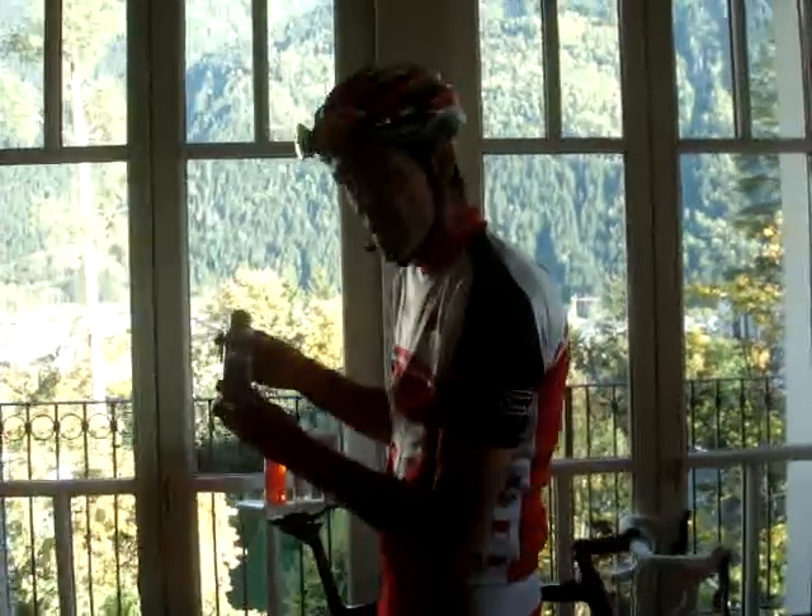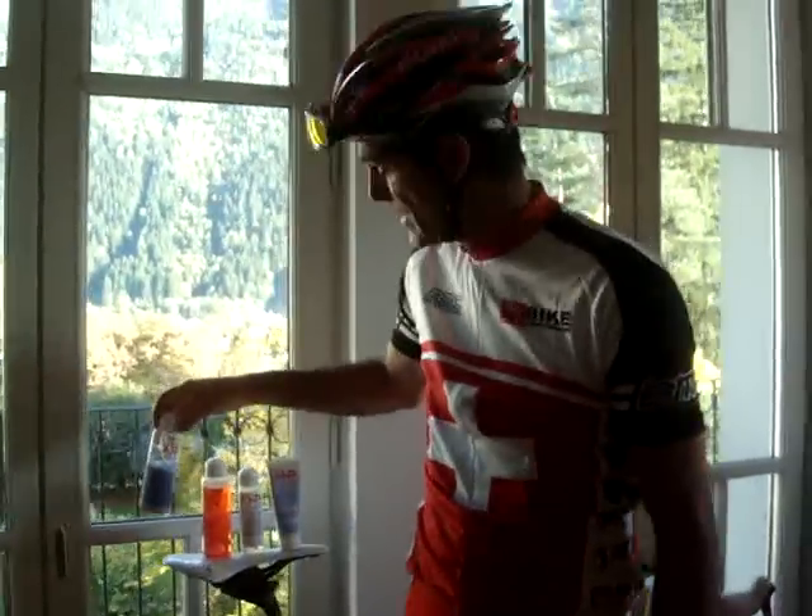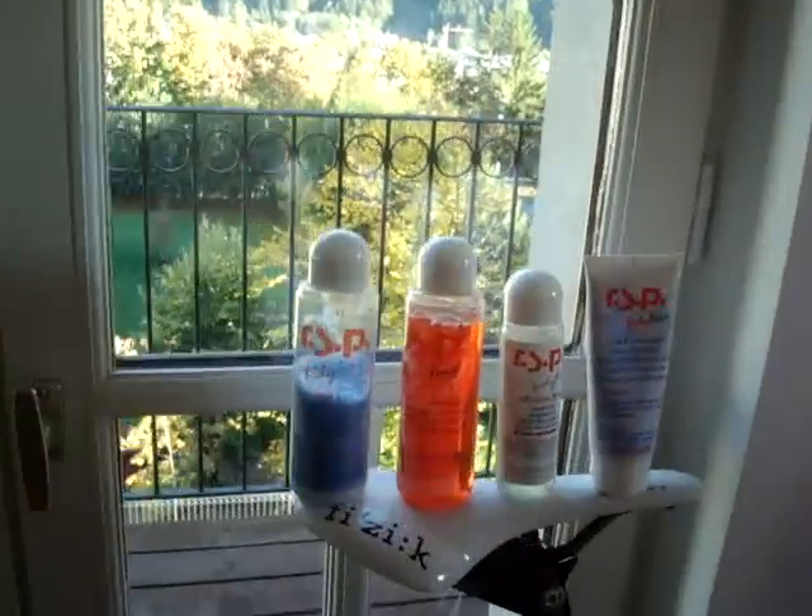So thanks very much. Remember to check out the RSP Bodyline from your local shop or from Bike Switzerland.